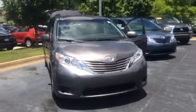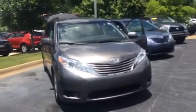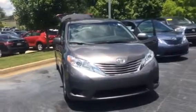Hello Mr. and Ms. Christian. This is Wanda with Logarang's Toyota doing a short walk around on our 2015 Toyota Sienna LE.